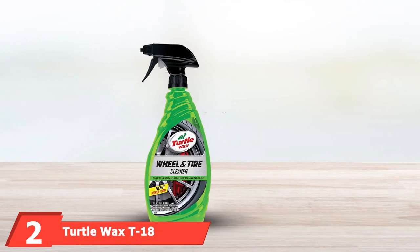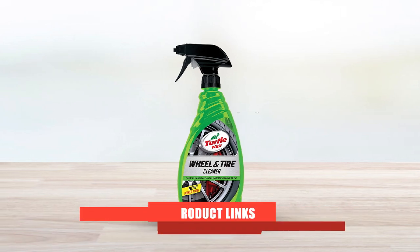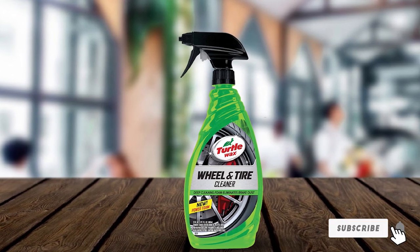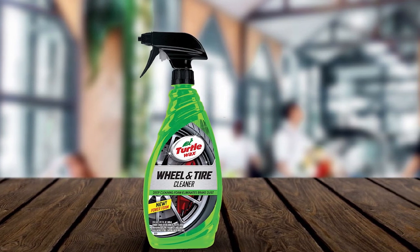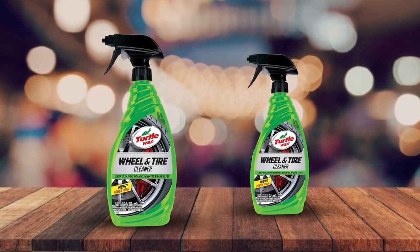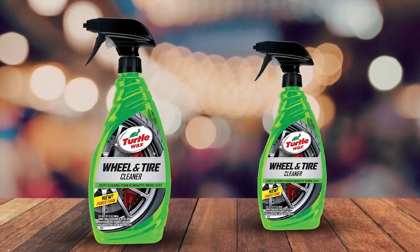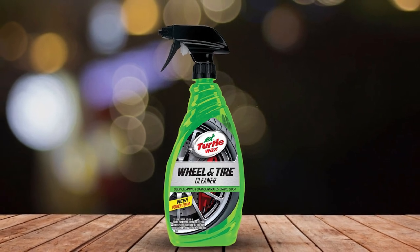Moving on to number 2, the Turtle Wax T18 All-Wheel Tire Cleaner. Turtle Wax is a trusted manufacturer of automotive detailing products, and the Turtle Wax 50814 Wheel and Tire Cleaner is a great example of why. You get an acid-free formula suitable for use on all types of wheels and tires, with a powerful foam formula that penetrates and removes even the most stubborn dirt and brake dust. This formula is also safe for factory-painted calipers and powder coating, thanks to its synthetic active grease-cutting ingredients. It's also phosphate-free and fully biodegradable, making it a more environmentally friendly choice.